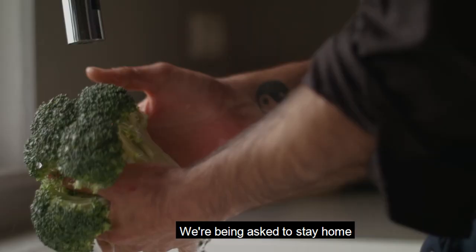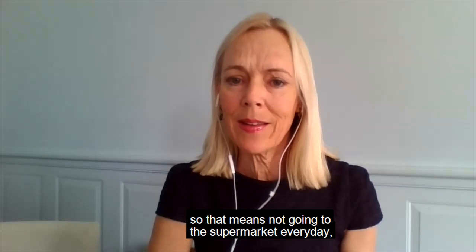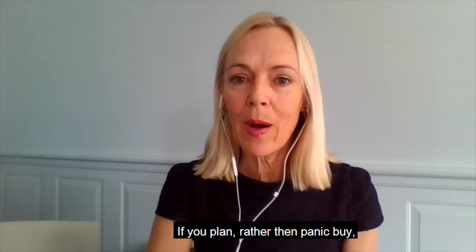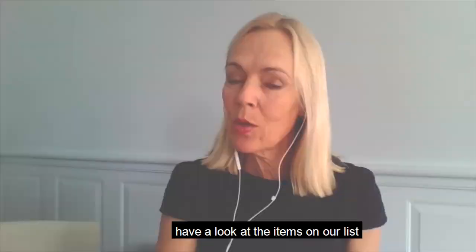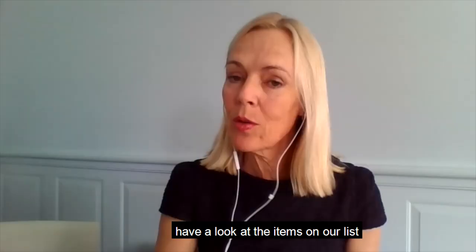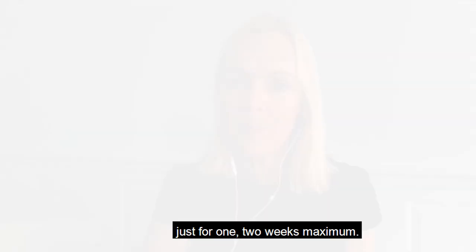We're being asked to stay home as much as possible, so that means not going to the supermarket every day or every other day. If you plan rather than panic buy, it means that there'll be enough food on the shelves for everyone. We've created a list that you can download from the No Money No Time website. Open your pantry, your fridge, and your freezer, have a look at the items on our list, cross off the ones that you've already got, and tick the items that you need to buy so that you'll have enough of that ingredient for one to two weeks maximum.